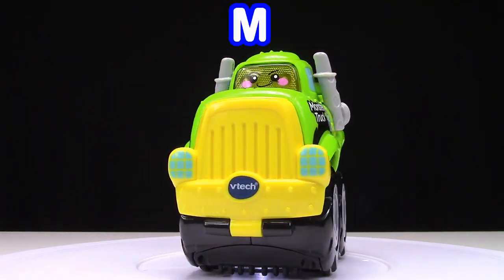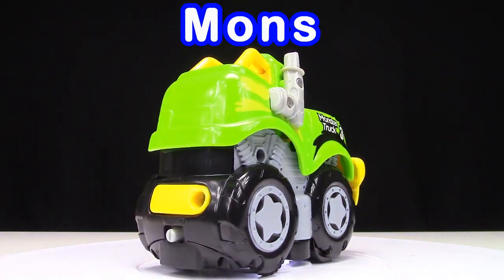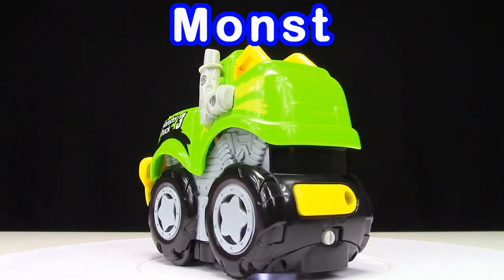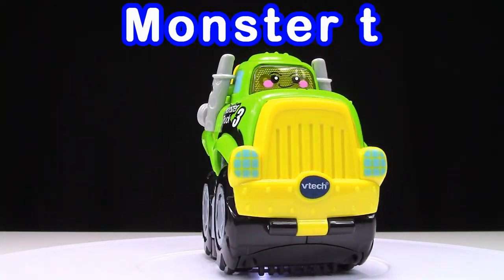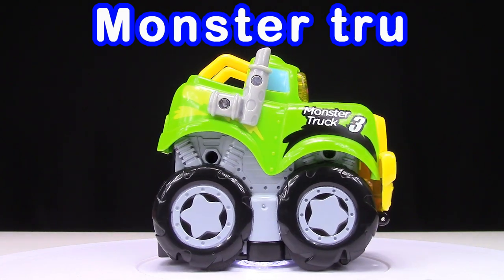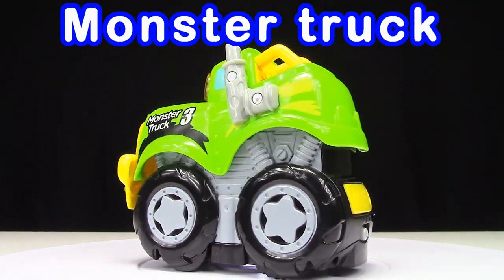Monster truck: M, O, N, S, T, E, R, T, R, U, C, K. Monster truck!